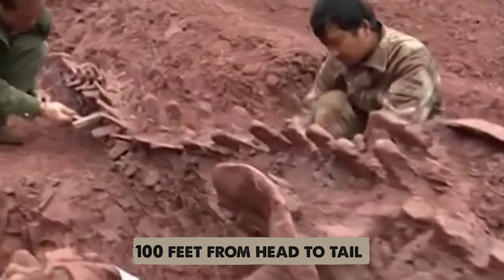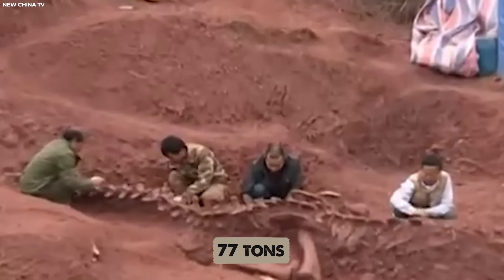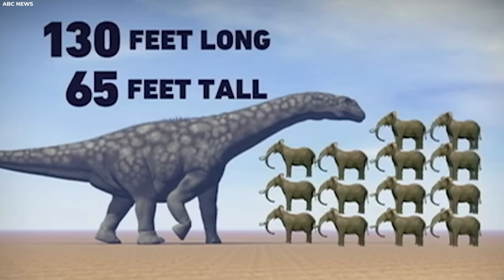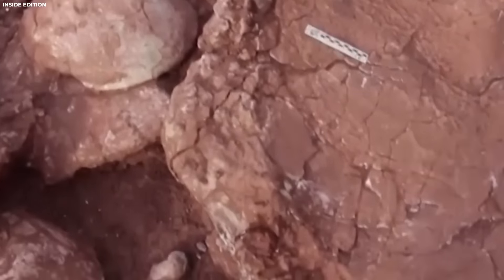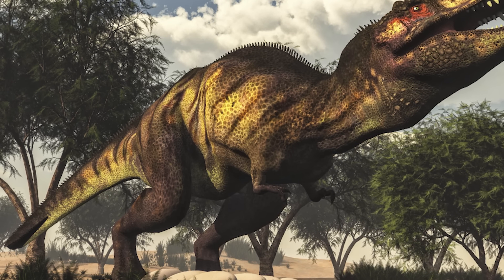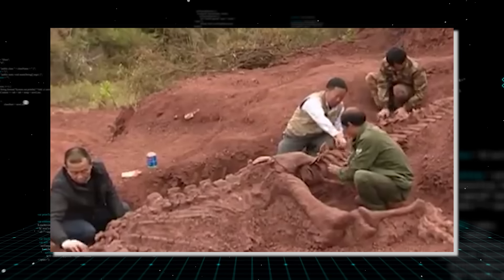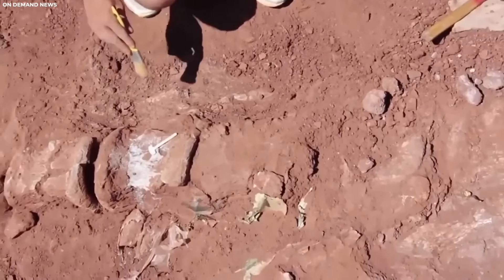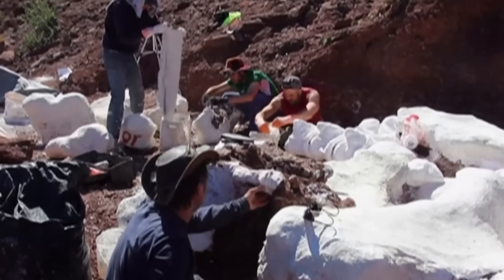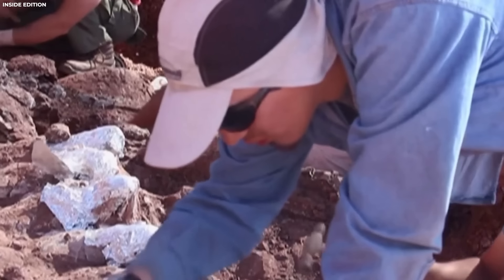Stretching an astounding hundred feet from head to tail and standing over 40 feet tall when its neck was extended, this herbivorous leviathan weighed a staggering 77 tons — equivalent to the mass of 14 African elephants. The discovery offers a glimpse into the distant past, approximately 95 to 100 million years ago during the late Cretaceous period. Despite its monumental proportions, this newly found Titan remains unnamed, an honor that will reflect both its magnificence and the region where it was unearthed.